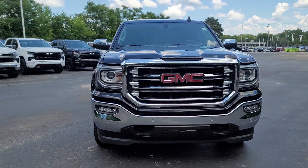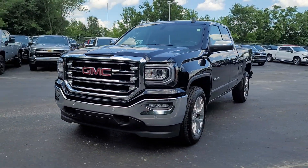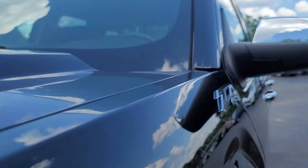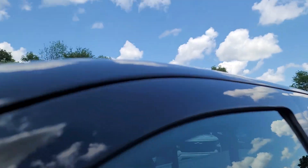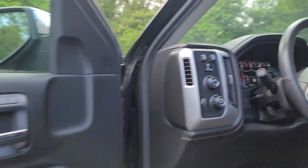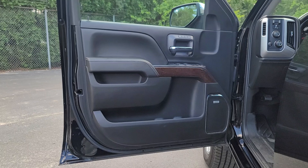Get acquainted with the 2017 GMC Sierra. This vehicle is an outstanding buy with fewer than 60,000 miles on the odometer. This strikingly handsome Sierra delivers full-size pickup strength and plenty of modern comfort and convenience.